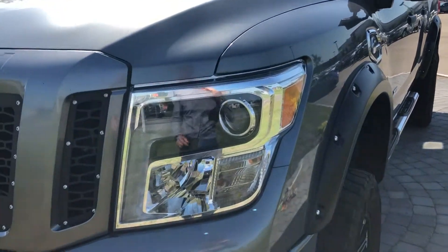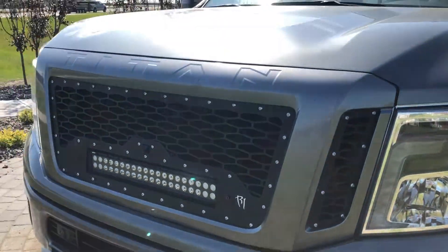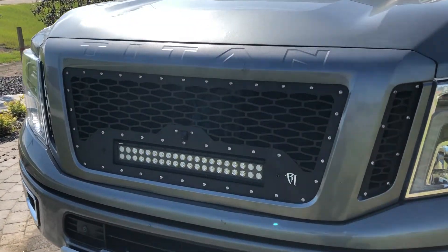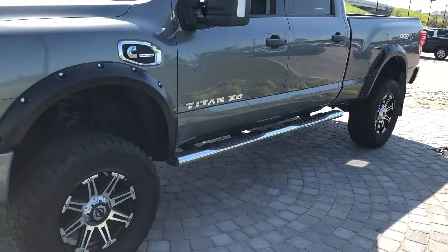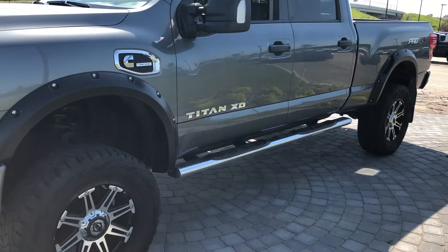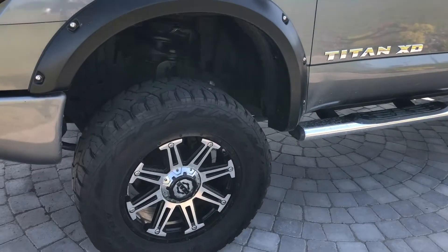With the Pro 4X model you do get the LED headlights. This model is equipped with an aftermarket grille from Rigid Industries with an aftermarket light bar as well. Moving on to the side, this vehicle is equipped with aftermarket fender flares and wheels and tires.